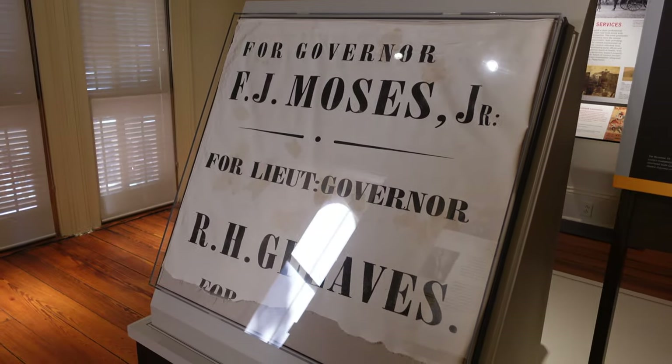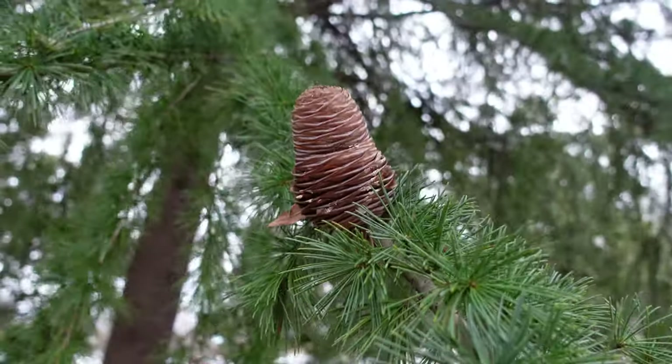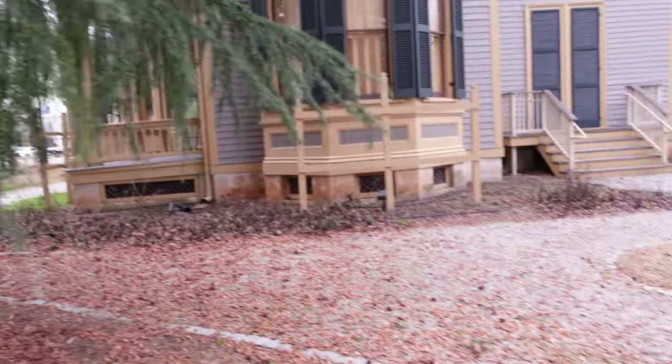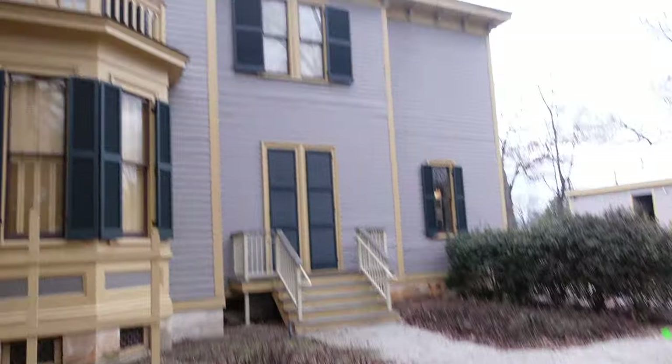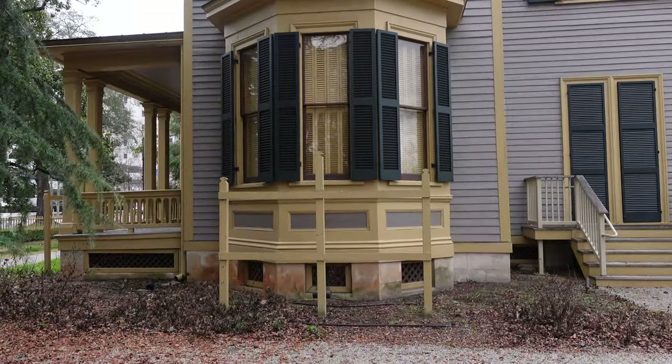There's a governor and lieutenant governor banner. That's it for the Woodrow Wilson family home. I need to make a note to visit his birth home out there in Staunton. Going to wrap it up — I'll be back at it tomorrow and knock out a couple more houses. See ya!